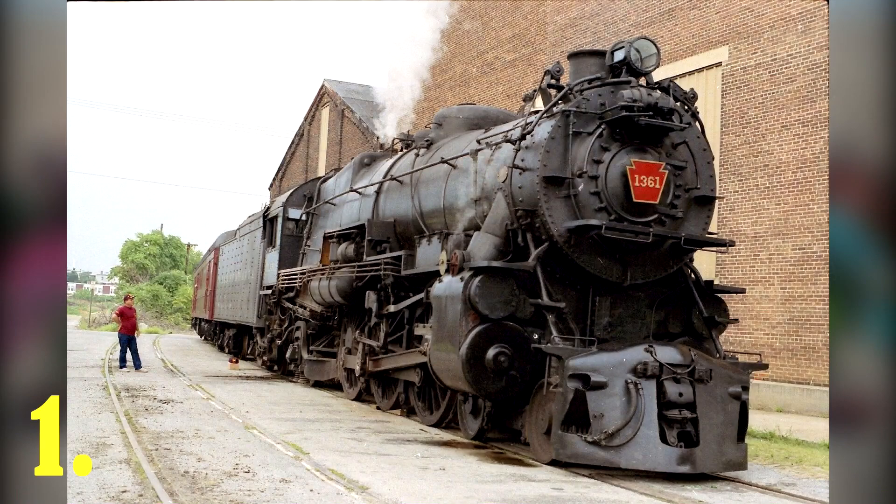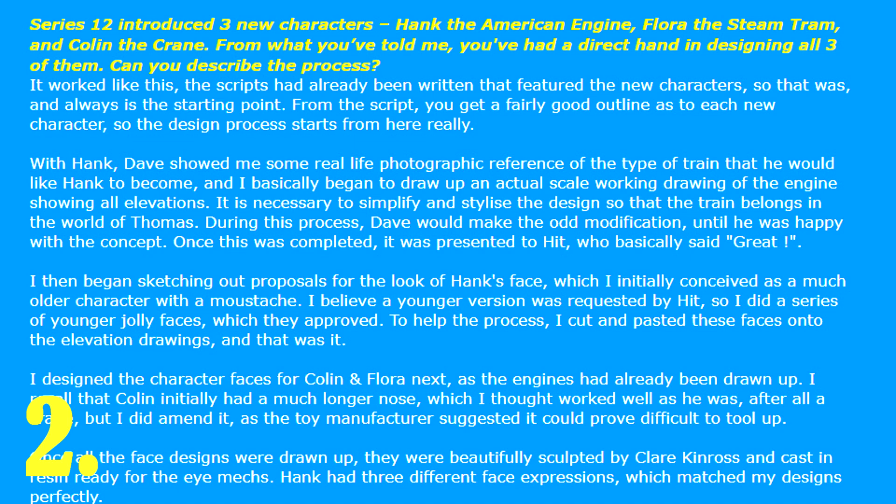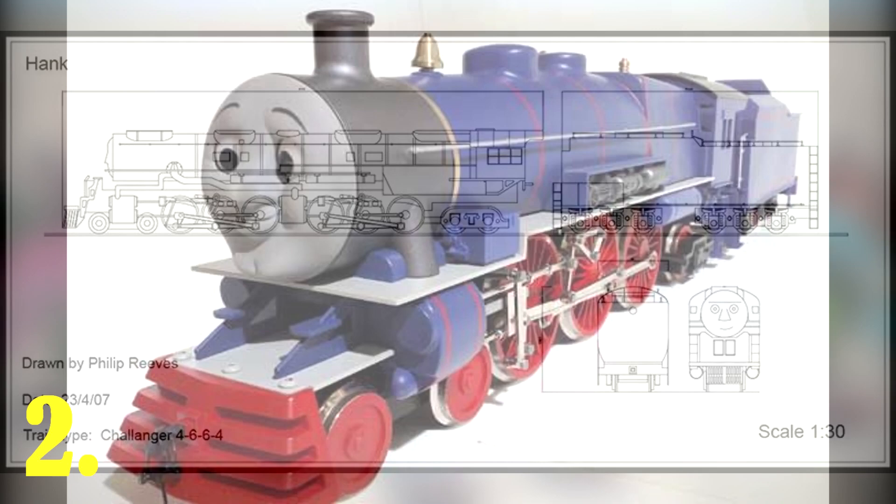The streamlined version of this class would serve as inspiration for Gordon's streamlined racing in the Great Race. According to SIF's interview with model maker and designer John Lee, Hank was originally designed to have an older face with a handlebar mustache. However, at Hit Entertainment's request, John made Hank look slightly younger and more jolly.